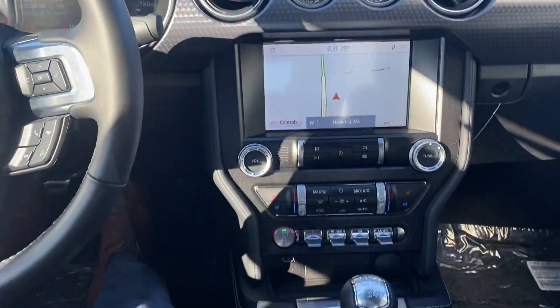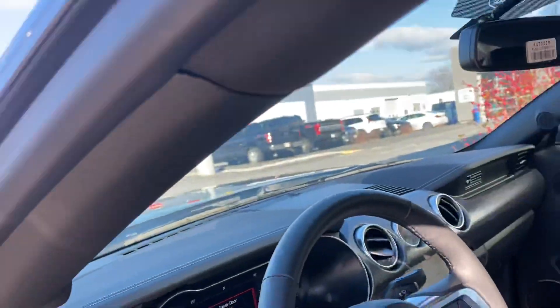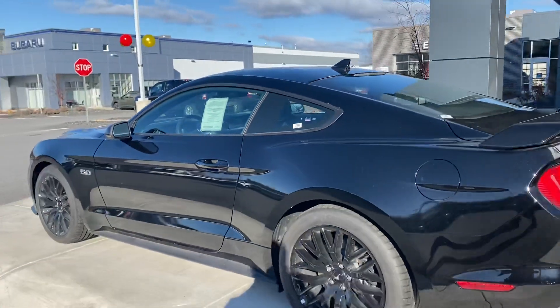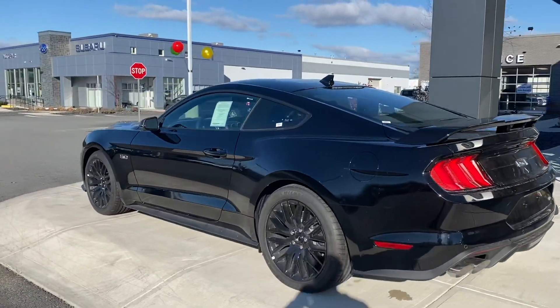It's got a really nice center console here as well. I'm going to show you the outside one more time so you can take a look at this vehicle — it's really nice with great rims. If you have any additional questions, please give me a call at 978-478-6263. Thank you very much.